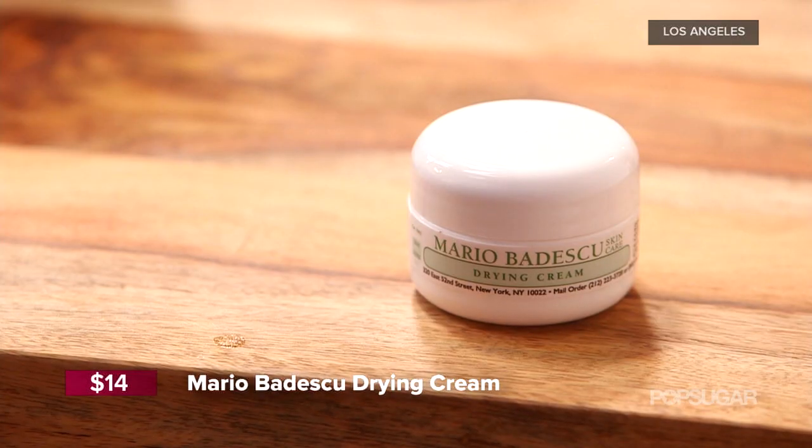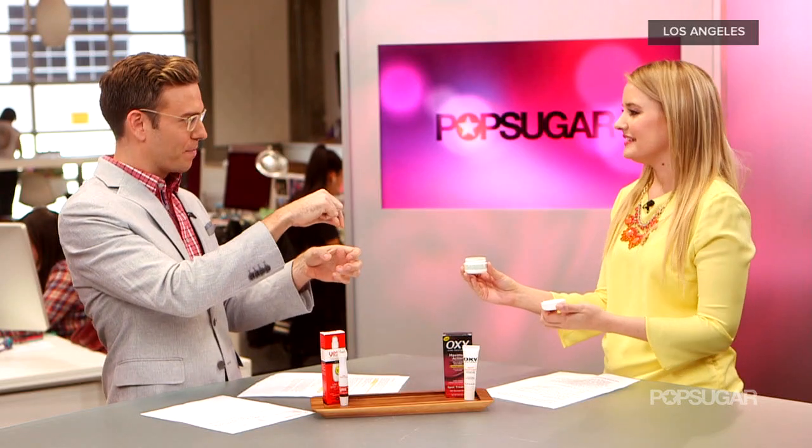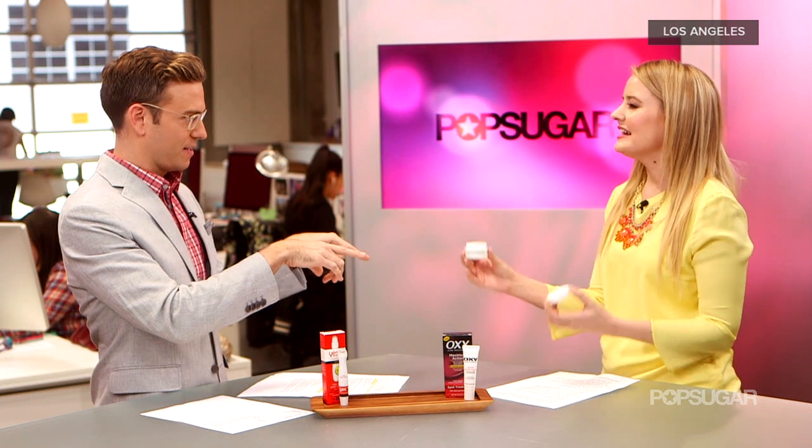This product is actually from Mario Badescu — it's their drying cream, which is different from their well-known drying lotion. The drying lotion comes in a little bottle with layers of oil and pink product at the bottom that you apply with a Q-tip. This drying cream has similar ingredients but is more sulfur-based. Mario Badescu is actually a pioneer in the spot treatment category.